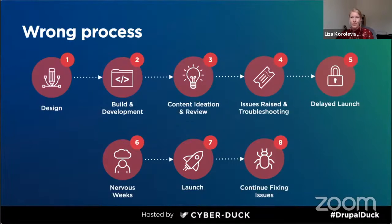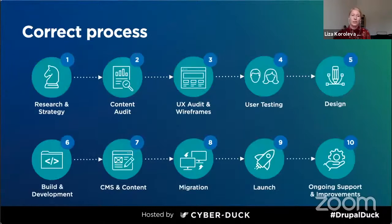Here at Cyberduck, we suggest a different approach. Start with research — research what your users actually need and do a content audit to identify outdated content you don't need to migrate. Only when you have updated and reviewed content and understood user needs do you create your wireframes, which you validate during user testing. Only then do you start design and build, so that when it comes to putting your content in and migrating it, everything fits in perfectly. Because it was built based on your real content, there are no surprises, you launch on time, and after launch you can continue support or improve what you already have.